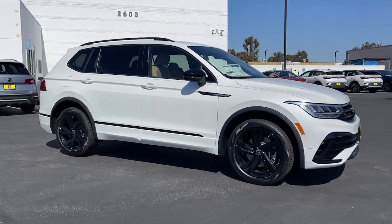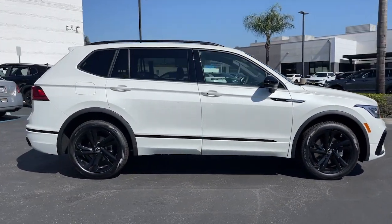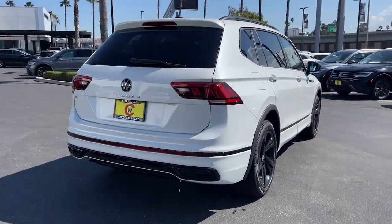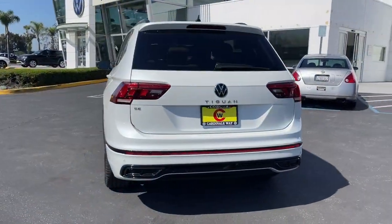Introducing the 2024 Volkswagen Tiguan. Take a closer look at this Volkswagen Tiguan, the fuel-efficient compact SUV with standout flexibility.